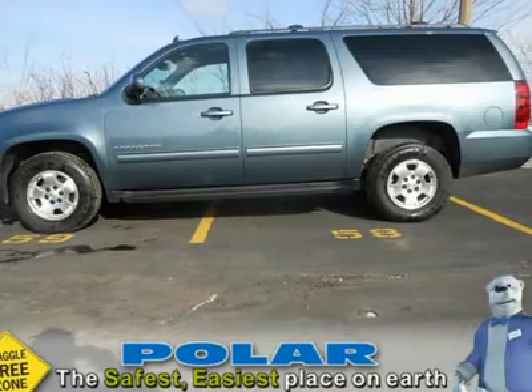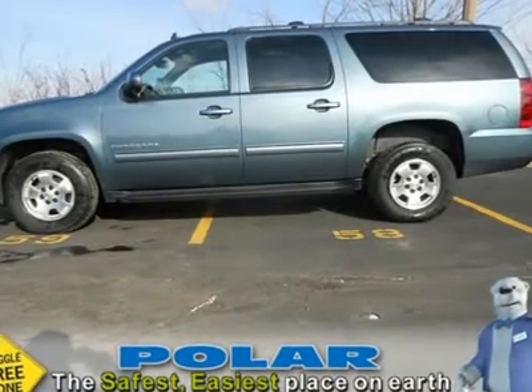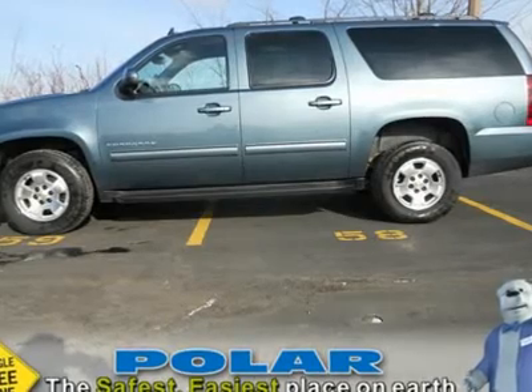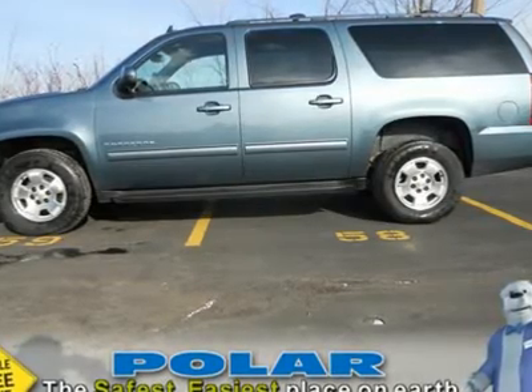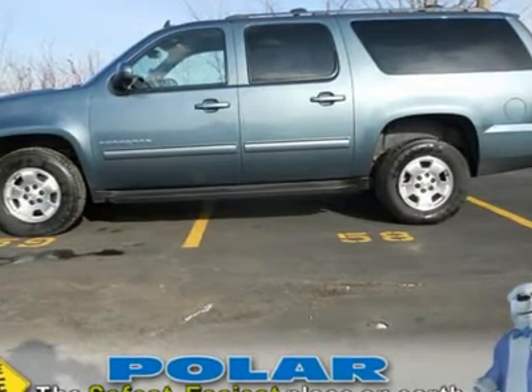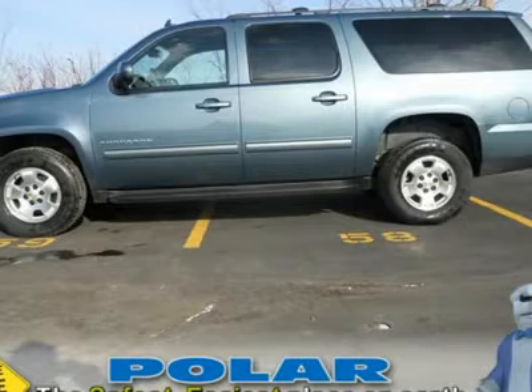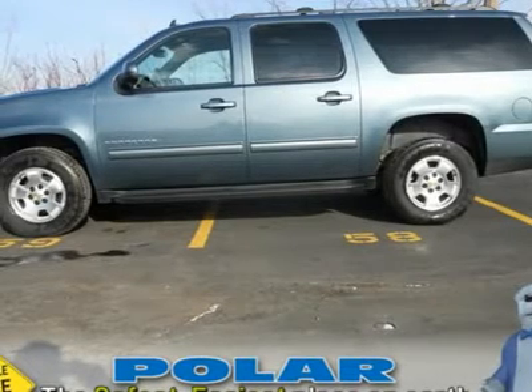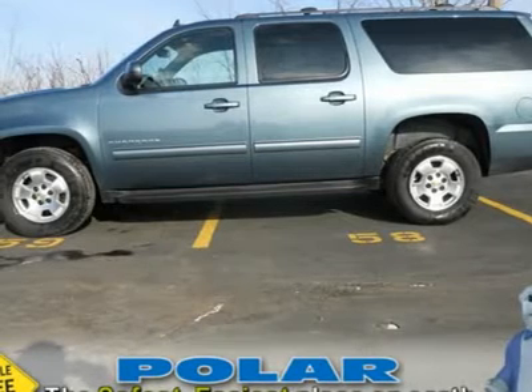Consumer Guide Large SUV Best Buy. It is nicely equipped with features such as luxury package, second row power seat release, auto dimming inside rear view mirror, driver and right front passenger heated seats, heated second row seats, rear power operated liftgate, and universal home remote. Preferred Equipment Group 1 LT Bose premium audio system feature.